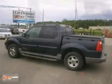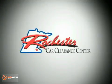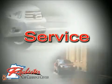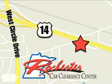Don't miss out. See this Ford for yourself today. At Rochester Car Clearance Center you get our best price bottom line. We are conveniently located on Highway 14 West near West Circle Drive.